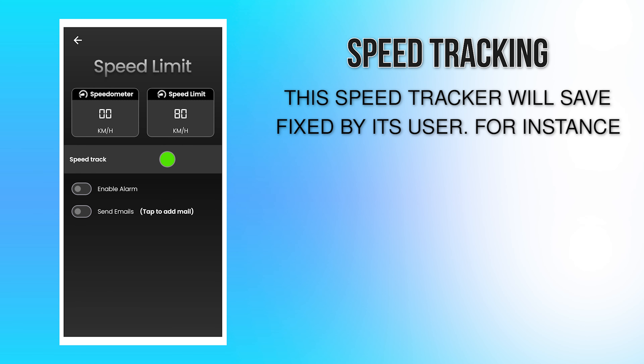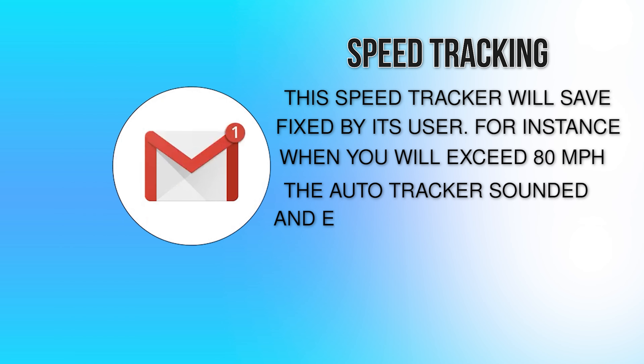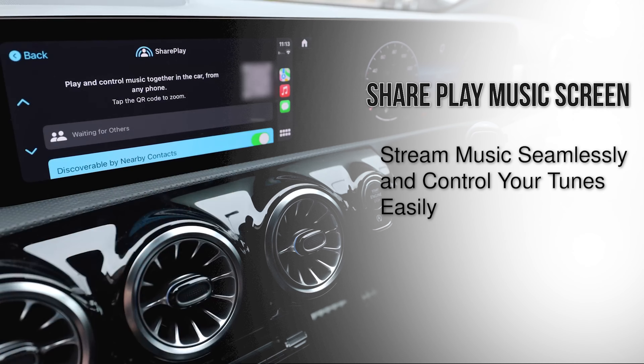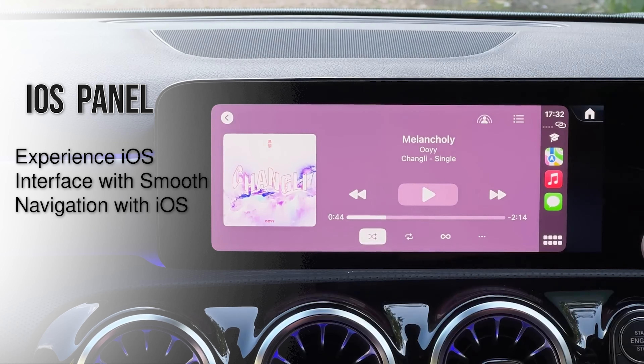This speed tracker will save the speed limit fixed by its user. For instance, when you exceed 80 miles per hour, the auto tracker sounds an alert and emails your loved ones. You can also share and play music, streaming your tunes seamlessly.